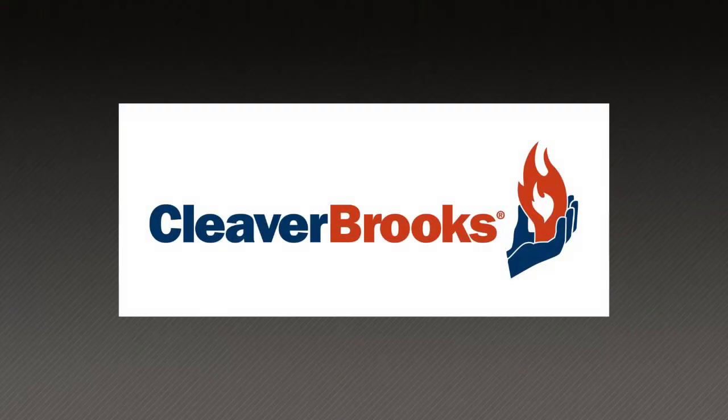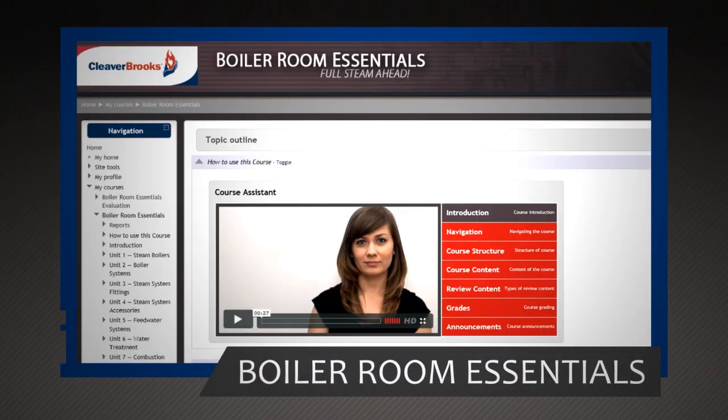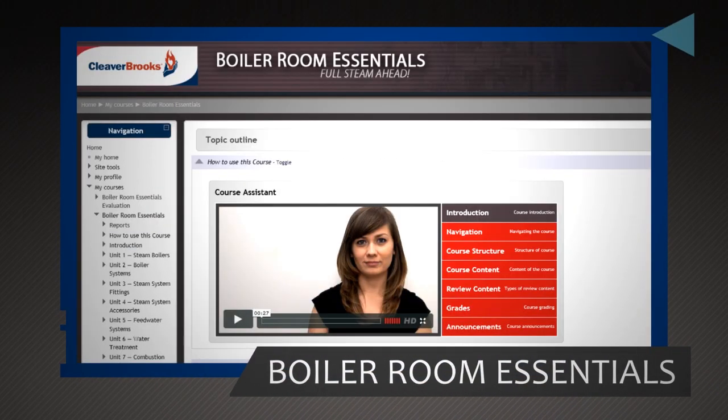Cleaver Brooks, in collaboration with American Technical Publishers, has developed the Boiler Room Essentials online course that allows training anytime, anywhere to address your training needs.